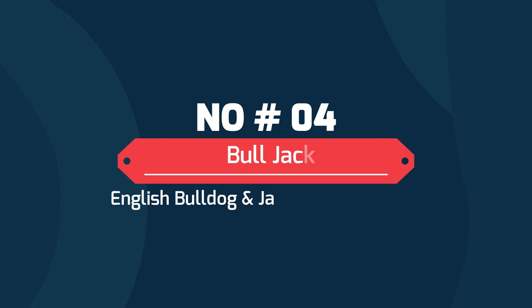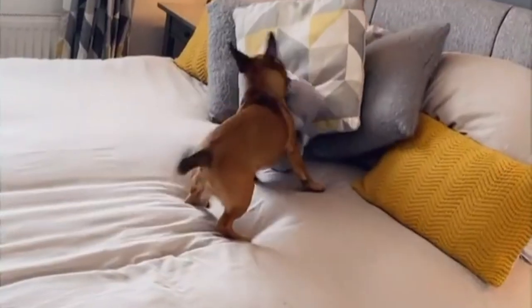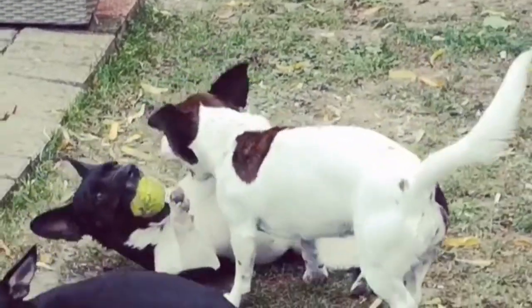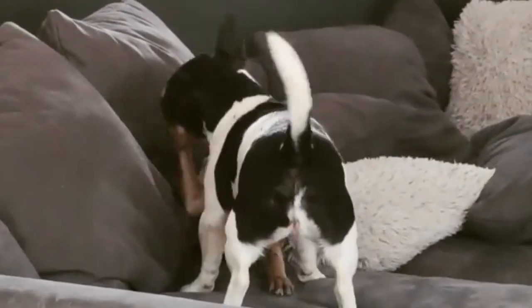Number 4: Bulljack — English Bulldog and Jack Russell Terrier. The Bulljack is an unusual breed and certainly looks the part. These pups shed moderately and have short, dense coats that need brushing once or twice a week to keep them looking sharp. However, if you don't give your Bulljack enough exercise, he will become destructive, and barking can also become an issue.